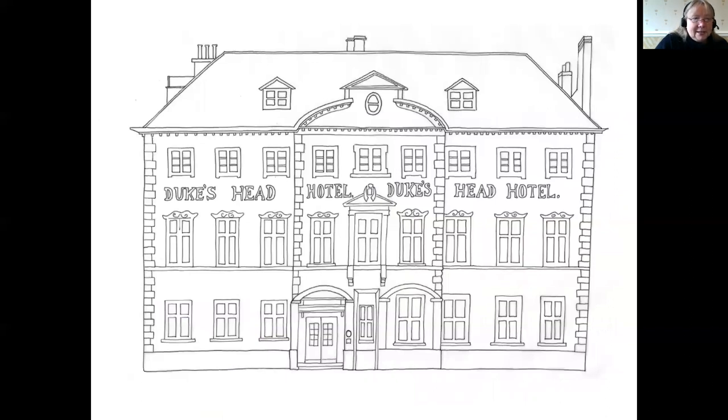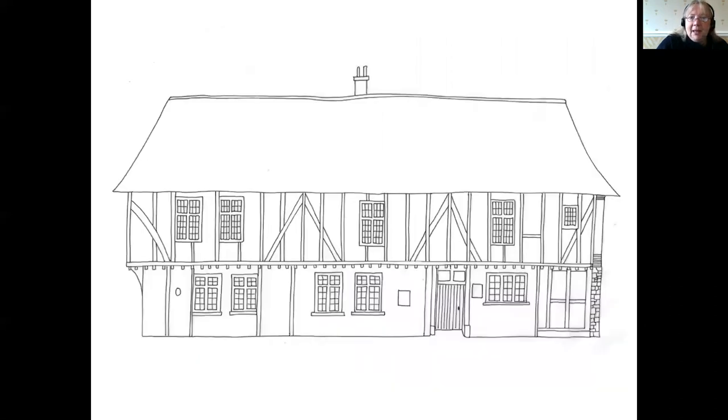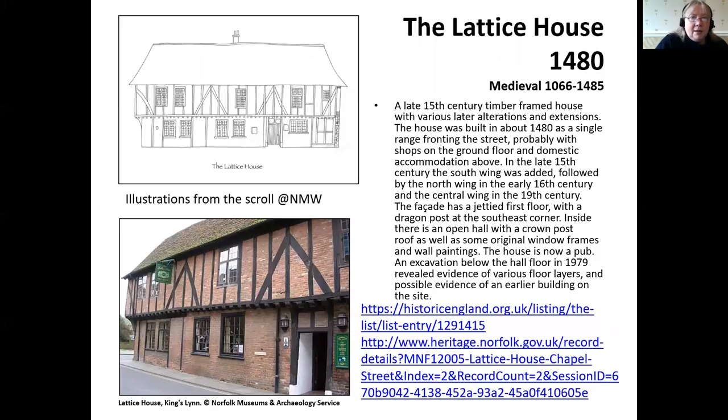There are lots of fantastic hotels and hostel rooms, because obviously lots of merchants were travelling in and out of the town. Here's one again associated with local architect Henry Bell, on the Tuesday marketplace. And here we have another medieval merchant's house — timber-framed and now a pub. The Lattice House, the Corn Exchange.